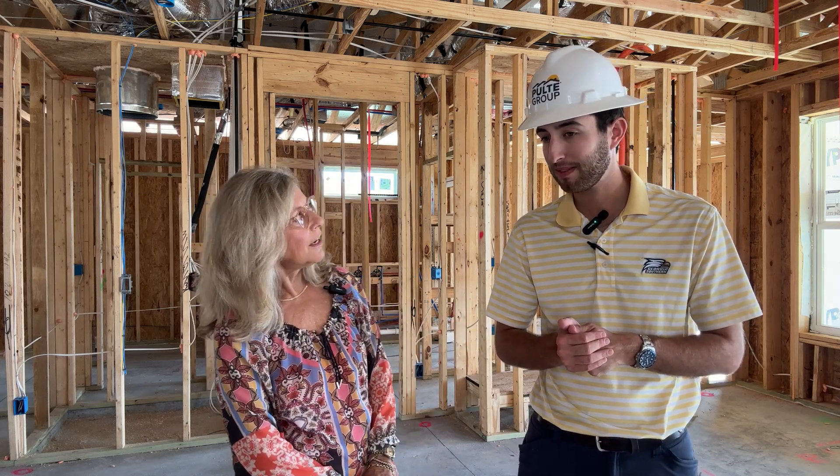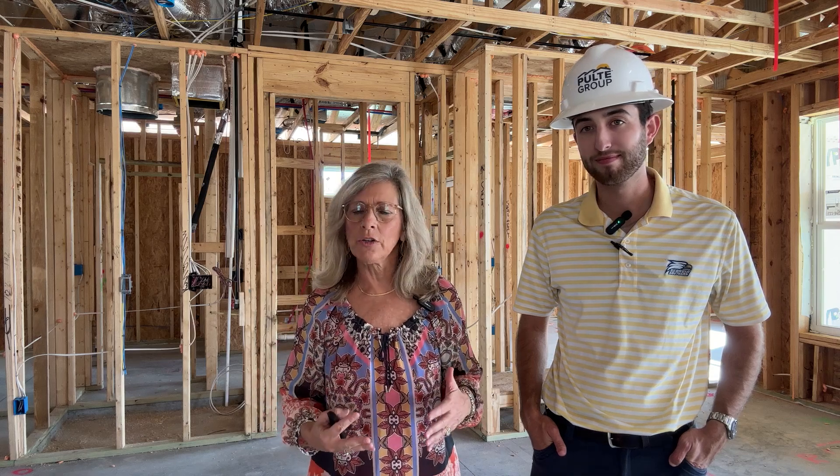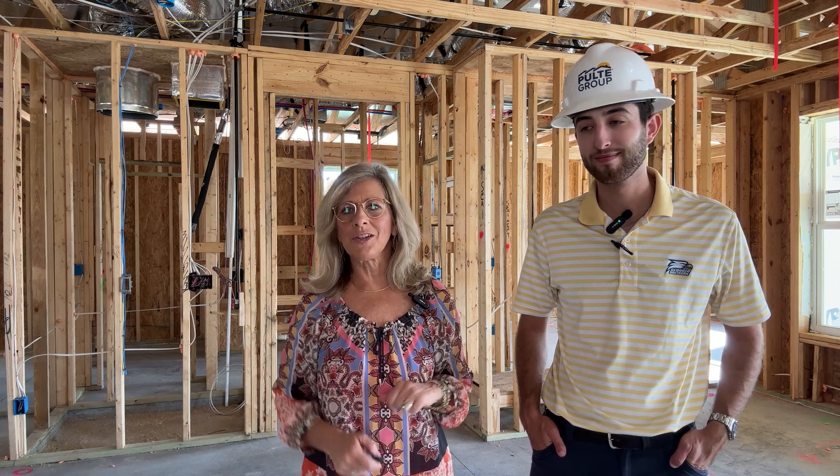Any parting words before we sign off? Thank you for including me on the video. My name is Penny Rafferty, this is Caleb — he works for Del Webb, we're here in Sun City. If you have any questions, reach out to me. A pre-drywall walkthrough is pretty standard in new construction, so whatever Caleb said will really transfer if you're doing another community. Reach out — happy to answer your questions.